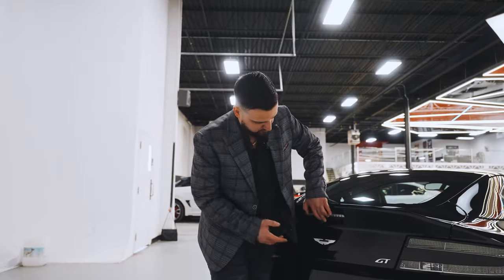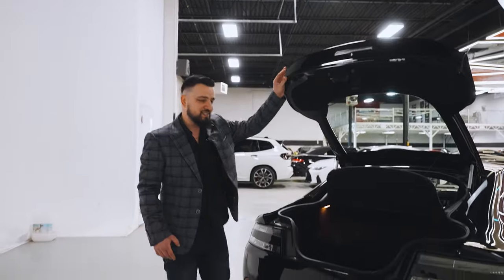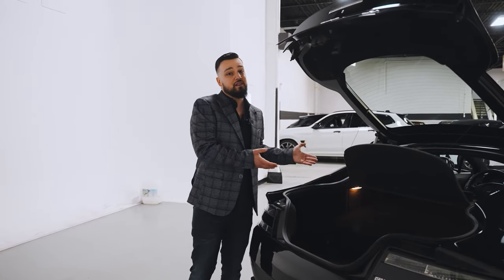Being such a small compact car, you are going to be sacrificing a little bit on the trunk. As you can see, there's not really much space in the trunk. But again, being a sports car, I don't really see you taking this on a long road trip — it's just a here-and-there kind of car.